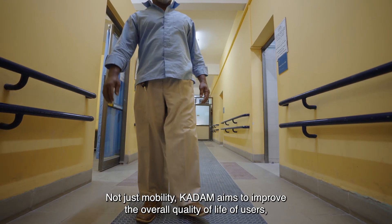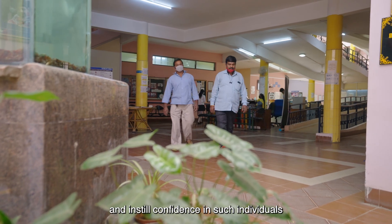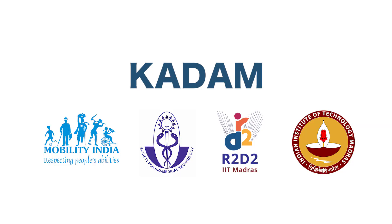Not just mobility, Kadam aims to improve the overall quality of life of users, make them an integral part of the society, and instill confidence in such individuals to face the daily challenges in life.